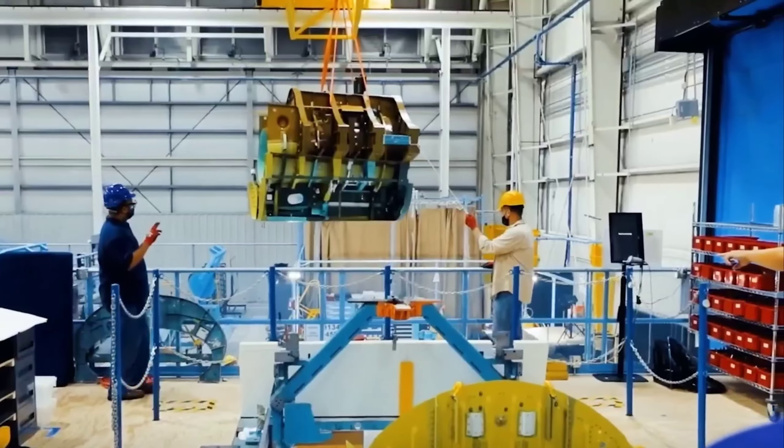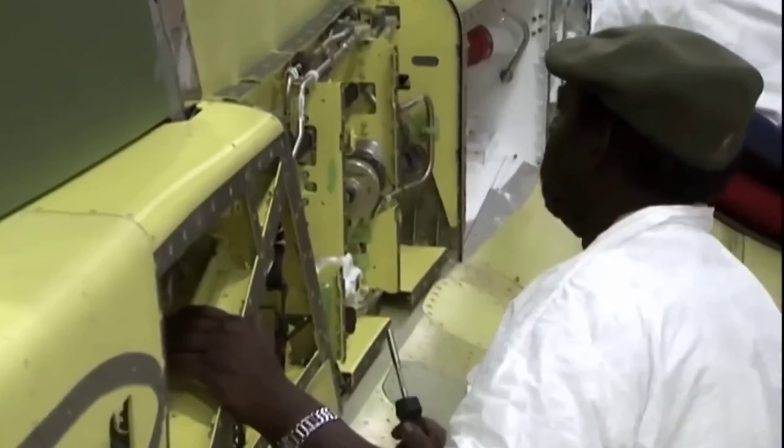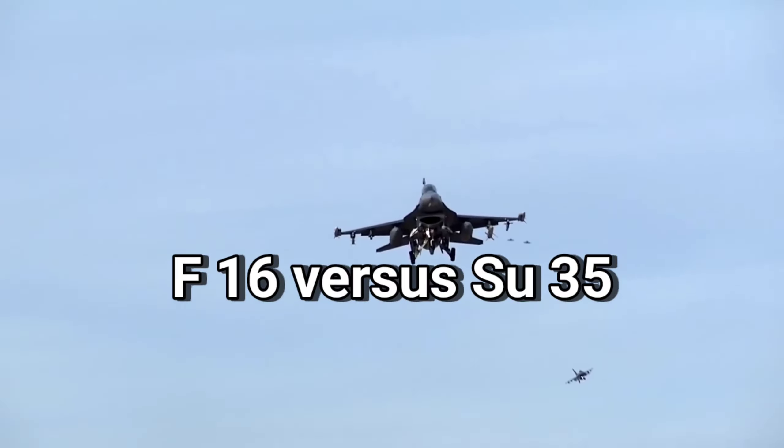Despite the fact that the F-16 has been regularly upgraded to stay up with the times, resulting in a million various varieties, we now look at the F-16 vs. Su-35 comparison.